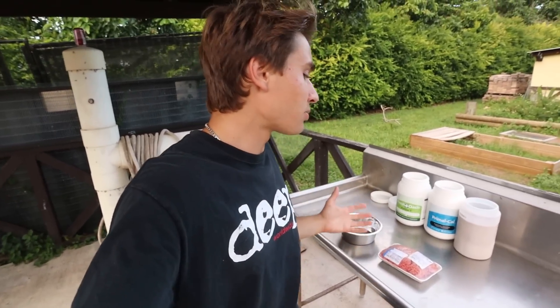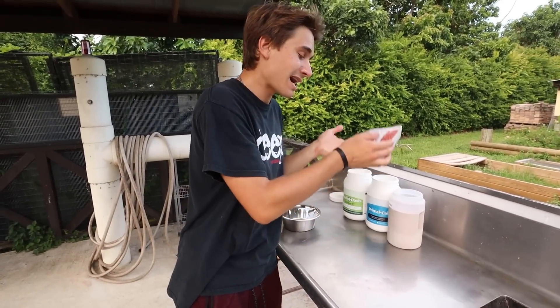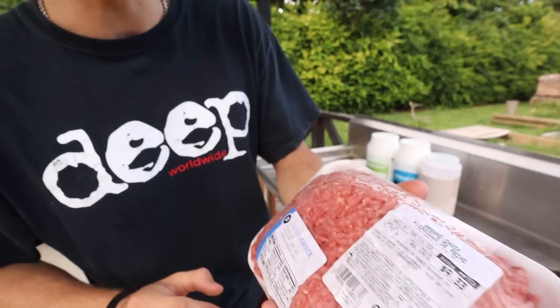Now the moment you guys have been waiting for — you've been wondering what is the good news and the bad news with Nebula. Well, I can't reveal that just yet. We've actually got to make her food, then I'm going to take her out, and then you guys are going to get the news. So we're outside at our meal prepping station — this is where most of the chicken chopping gets done. We've got a nice big stainless steel sink area, and we are getting Nebula's food ready. We have got Nebula's favorite food today, which is ground beef.